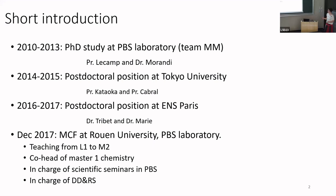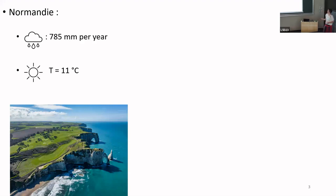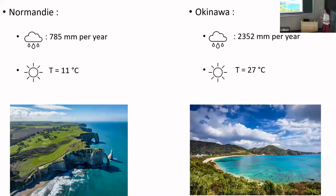Rouen is in Normandy — a really nice area in France. We have the sea and the cliffs. When I told my colleagues I was going to Okinawa, a lot of people told me how lucky I was, and I quite agreed. I did some research about the weather: in Normandy, we have around 800 millimetres of rain per year and an average annual temperature of around 11 degrees. After checking Okinawa, I think I cannot complain about the rain anymore. As they say, travel will open your mind.